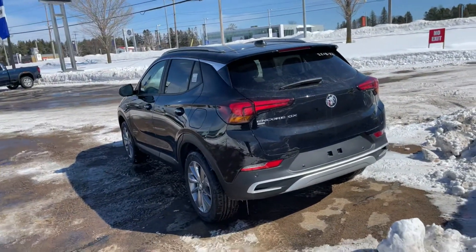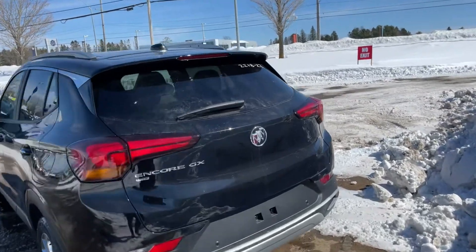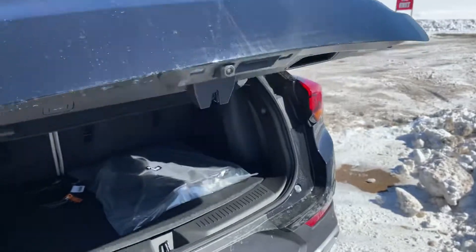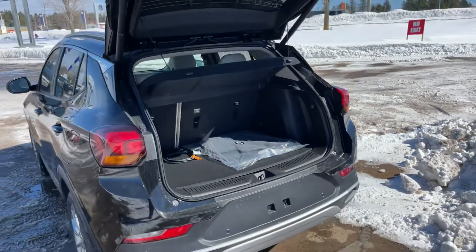All-wheel drive on this one. The capabilities are great because it's easy to park and easy to maneuver. You have a little bit better visibility because it's a bit higher, which is really nice.